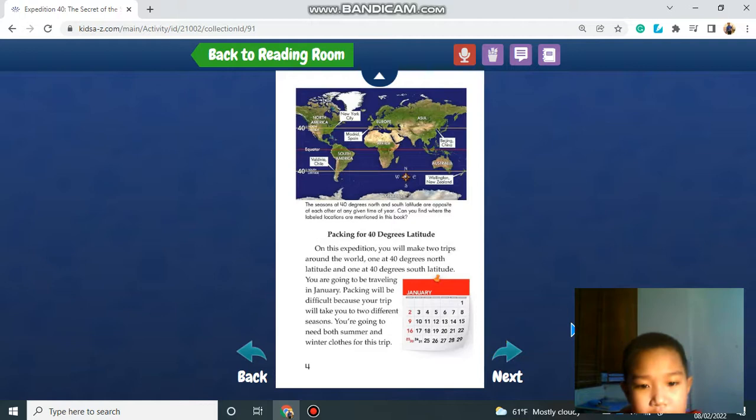Packing for 40 degree latitude. On this expedition, you will make two trips around the world — one at 40 degrees north latitude and one at 40 degrees south latitude. You are going to be traveling in January. Packing will be difficult because your trip will take you to two different seasons. You are going to need both summer and winter clothes for this trip.